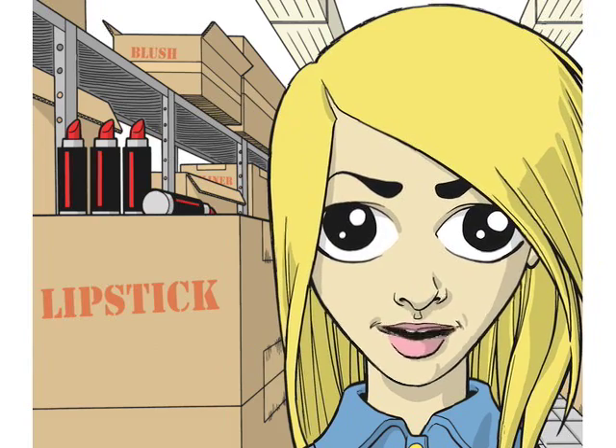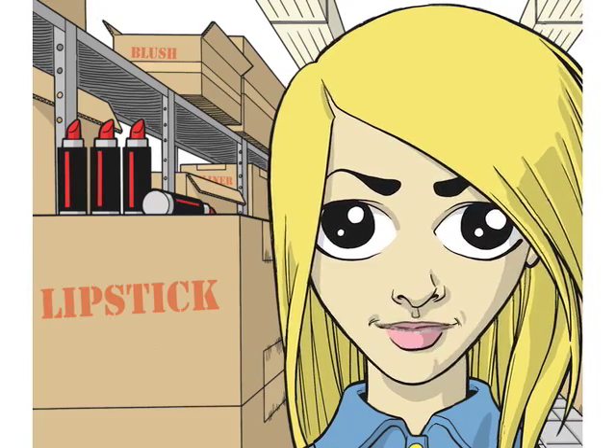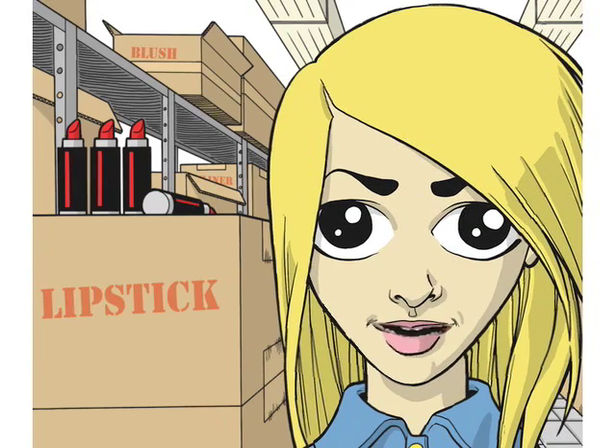I figure when I graduate, I can, like, take this place over. I'm going to call it Krista's Cosmetic Boutique, and I'm only going to sell the best stuff. Now, a lot of this stuff they have for old ladies.